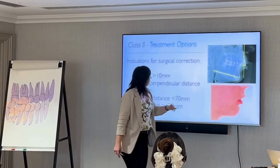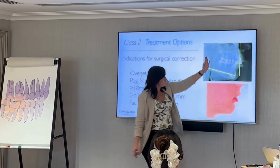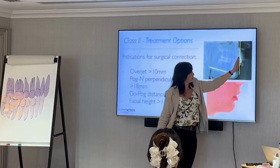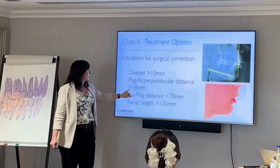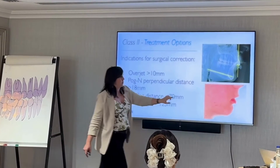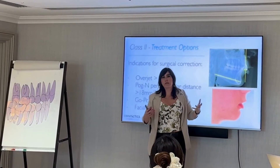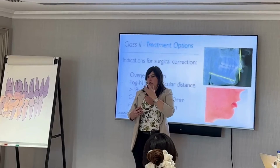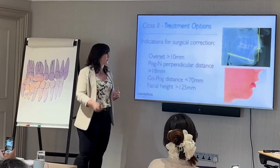Another guideline is pogonion perpendicular — a vertical line going through nasion down, and the distance measured to pogonion. If it's more than 18 millimeters, that means pogonion is really far back, and the best way to address it would be surgery, because then you're also going to improve the facial profile and aesthetics.